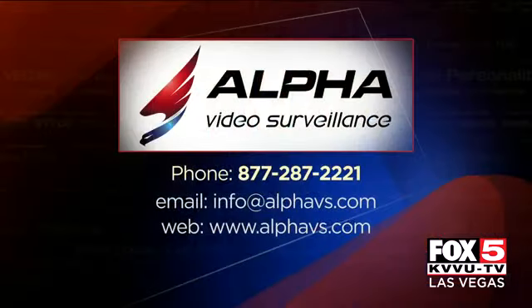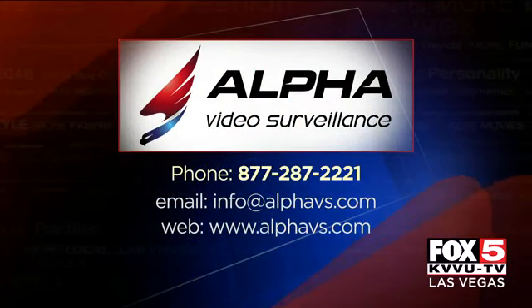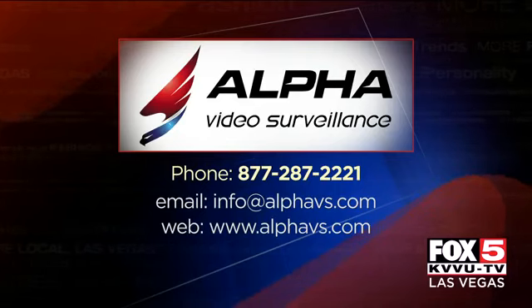Good stuff to know. This may not just be in the movies anymore. Alpha Video Surveillance's phone number is there on the screen, along with their email and web information.